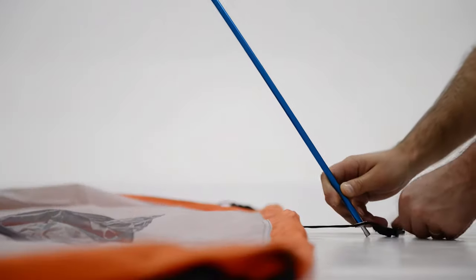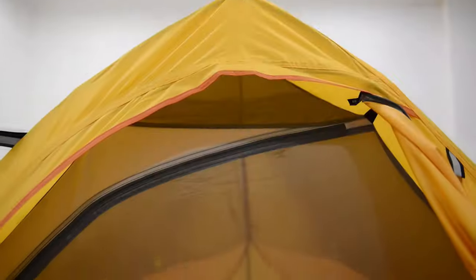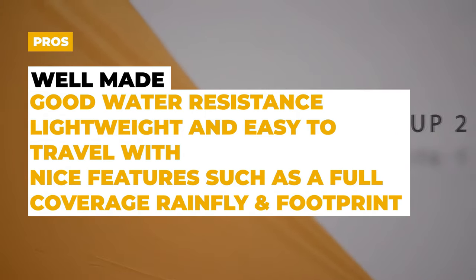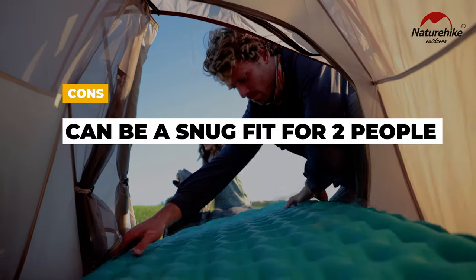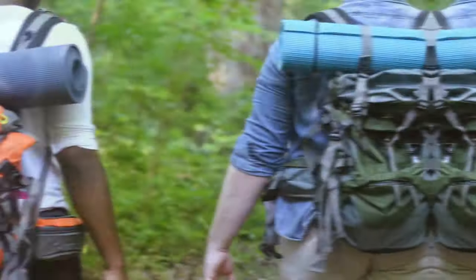The tent also features 20D nylon intermesh and UV 50+ sun protection, helping ensure you're covered in varying weather conditions. It has a lightweight design at only 3.97 pounds, making it an excellent choice for any experienced camper or backpacker. The pros are that it's well made, has good water resistance, is lightweight and easy to travel with, and includes nice features such as a full coverage rainfly and footprint. The cons are that, although it is a high-quality option, it can still be a snug fit for two people.